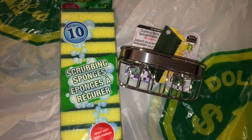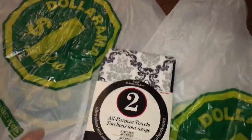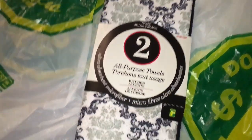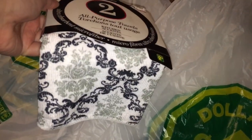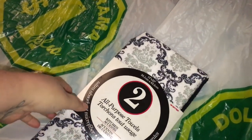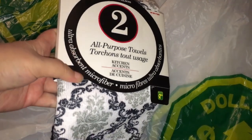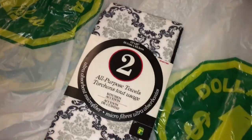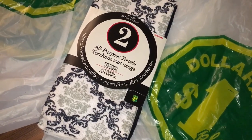I found this very cute pack of all-purpose towels in the Damask print, which I have never seen there before. I just love the Damask stuff. It's a two-pack — there's a black one and the Damask one. I was so excited to find that, so I grabbed a new two-pack of towels.